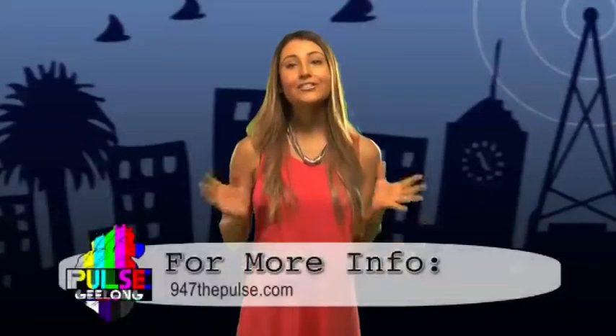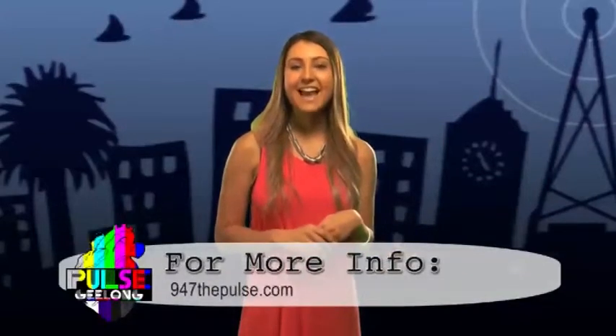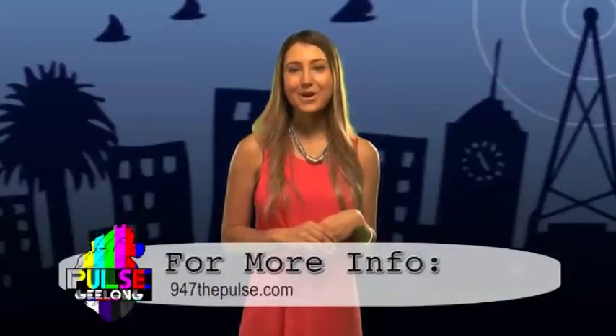If you'd like to be a part of our show, or if you're interested in any of our media courses, head to our website at 947thepulse.com for more information.